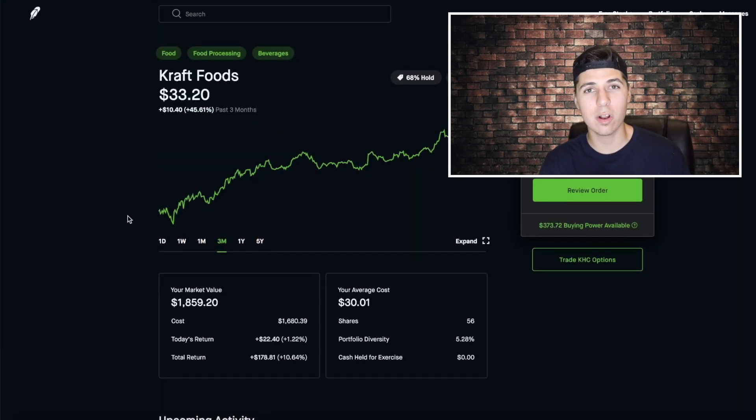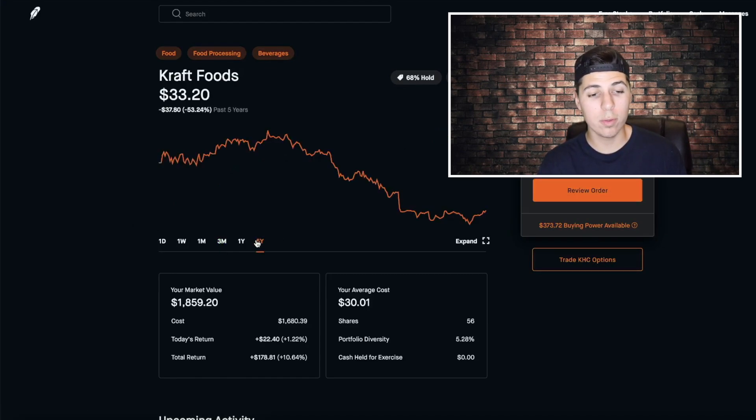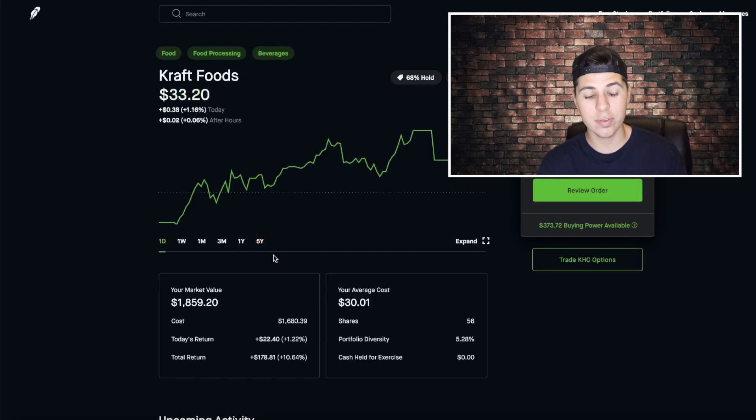Looking at the three-month chart, Kraft is up $10 in the past three months, so this stock has been very bullish. Hopefully we can see it return to the $80 or $90 price point eventually. Because if it does, we'll be in great profit — we have $1,800 invested right now, and this stock only going up $3.20 already pushed us up almost $200 in profit. So if this goes up to a $90 stock, I can only imagine the profits from then.